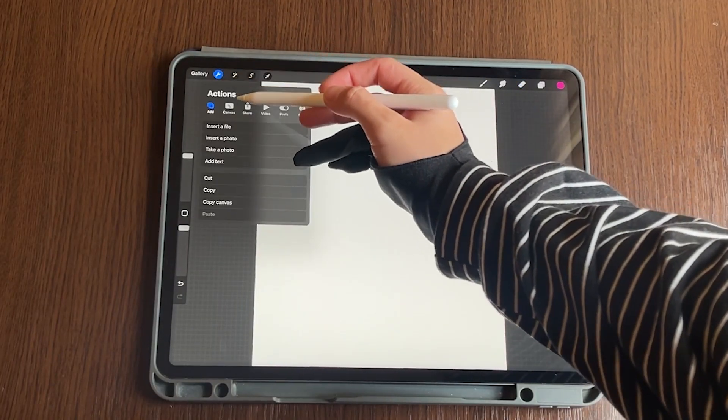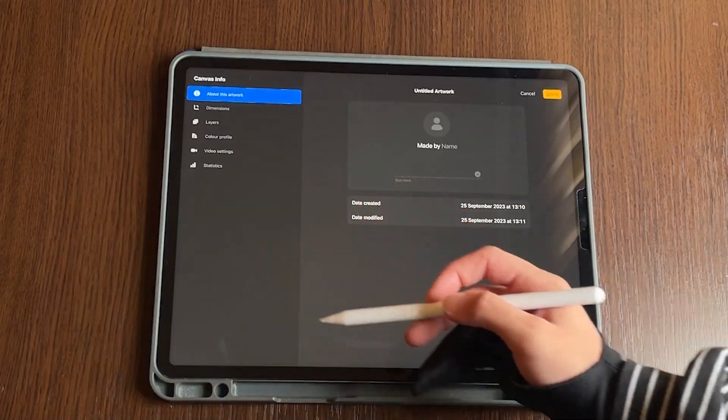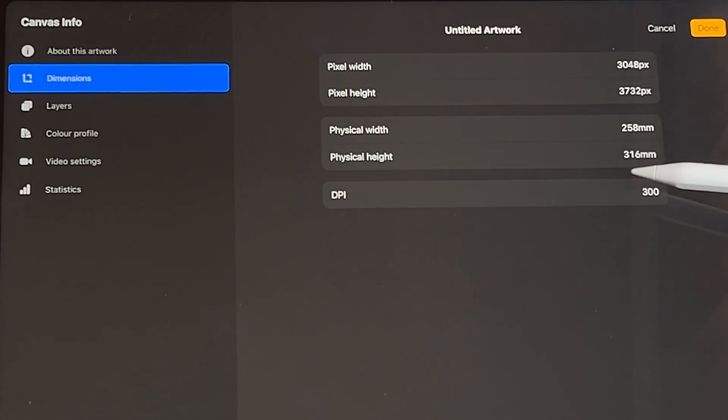The moment I start to draw, I turn on my iPad, immediately open Procreate, and open the canvas named 'Candy.' This canvas was named by my cousin when she was drawing on my iPad once, and I still use it.